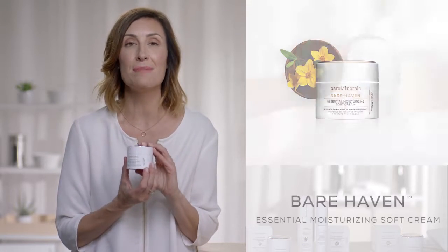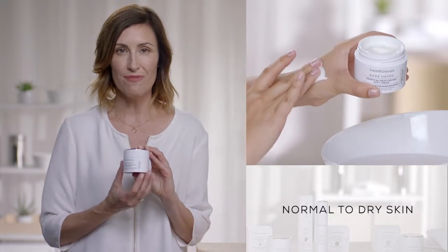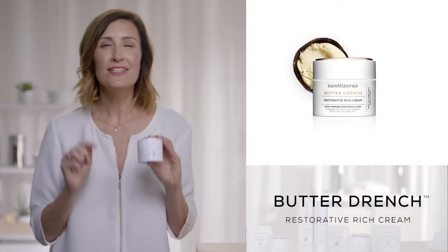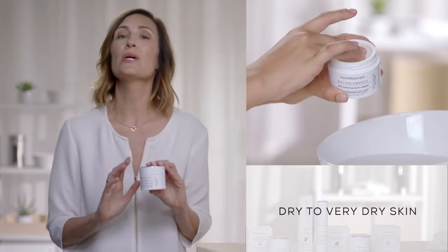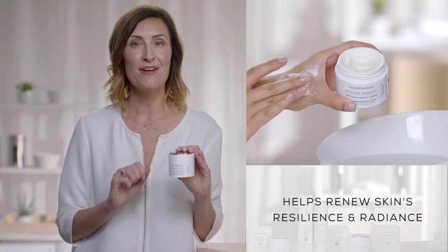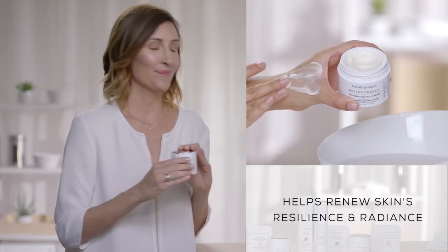If your skin is normal to dry like mine, Bear Haven is a nourishing soft cream formulated with St. John's wort for the perfect amount of silky, soft, creamy moisture. And if you have super dry skin, you need to try Butter Drench. This rich cream deeply replenishes skin and is packed with shea butter for luxurious moisture. This is your daily three-part ritual: Purify, Empower, and Moisturize. Because great skin comes from Bare Minerals.